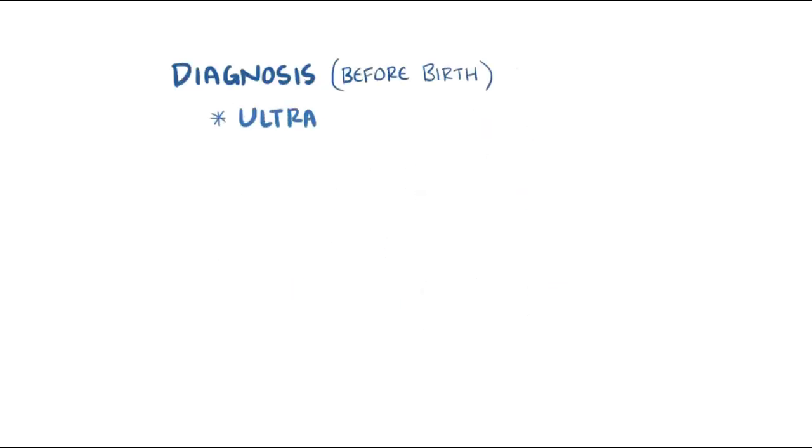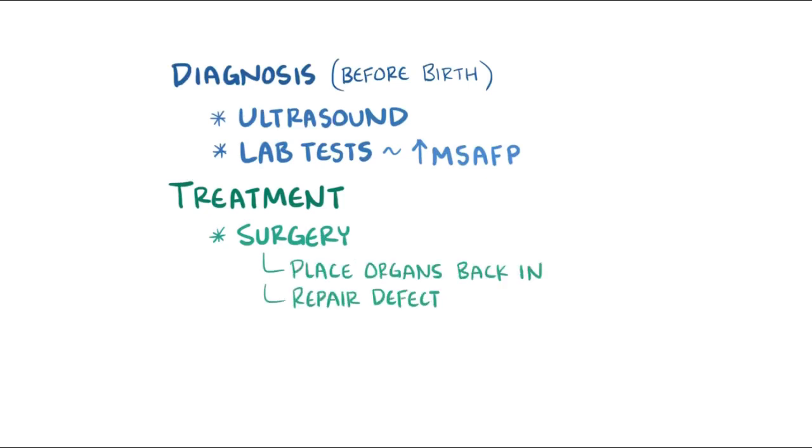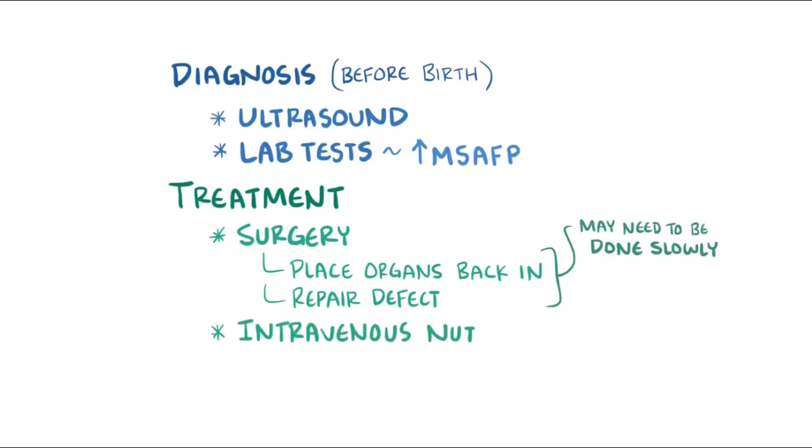Diagnosis before birth might be done via ultrasound or blood test, in which case an increased maternal serum alpha-fetoprotein is associated with abdominal wall defects. Treatment of gastroschisis involves surgery following birth, in which the intestines and organs need to be placed back inside the body and the defect repaired. If the defect is large and involves multiple organs, they might have to be slowly moved back into the abdominal cavity. Newborns might also need additional treatments like intravenous nutrients and antibiotics to manage infections.